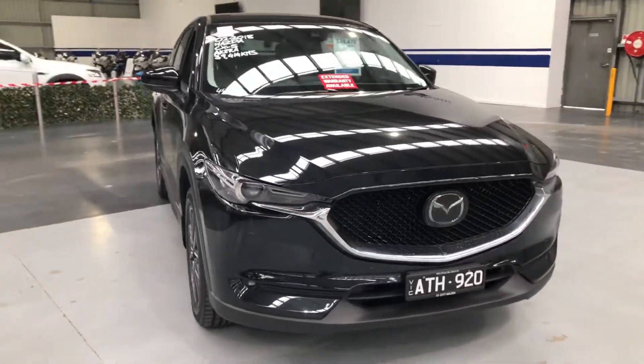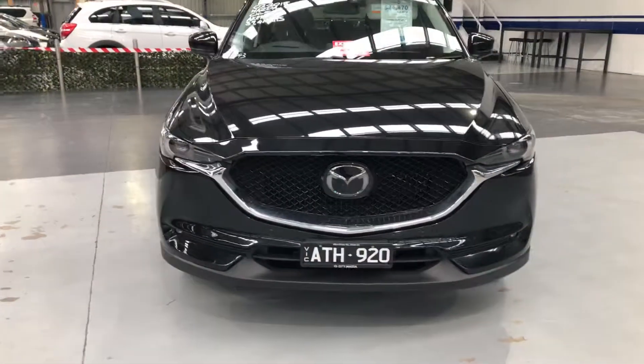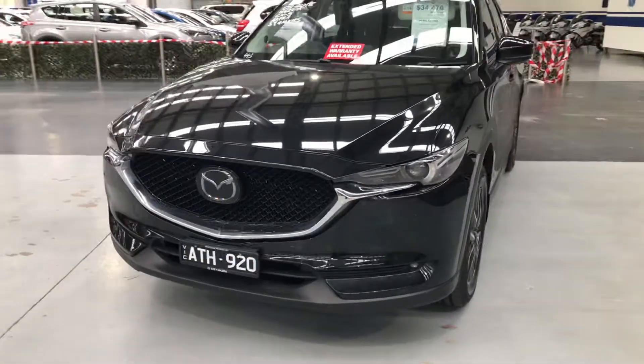The Pickles fixed price sunshine. Let's have a look around this beautiful 2018 Mazda CX-5 Akera.